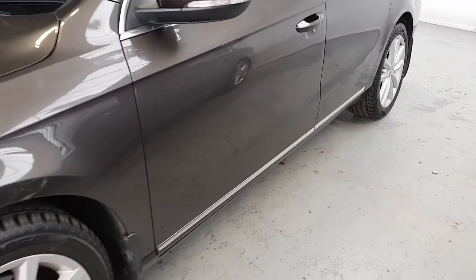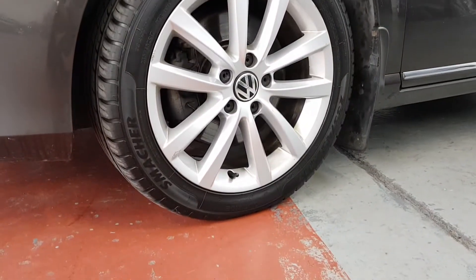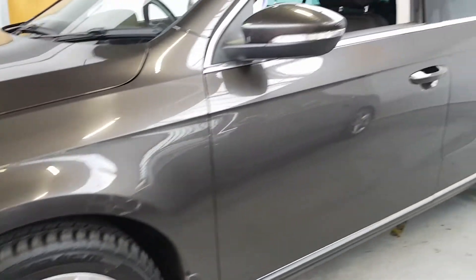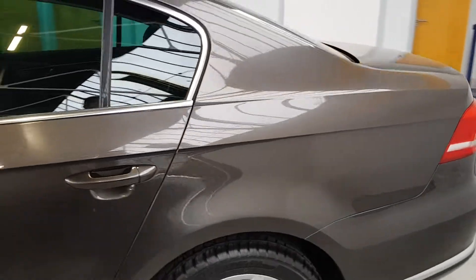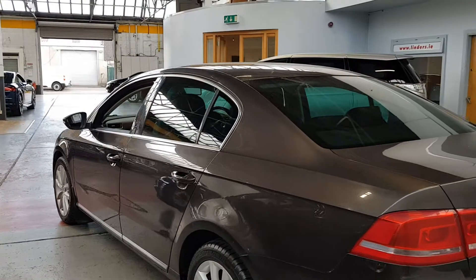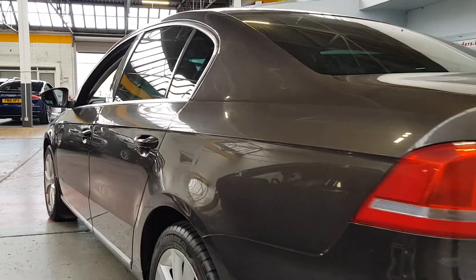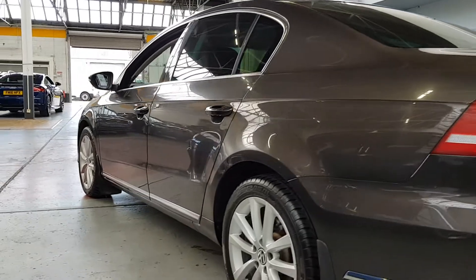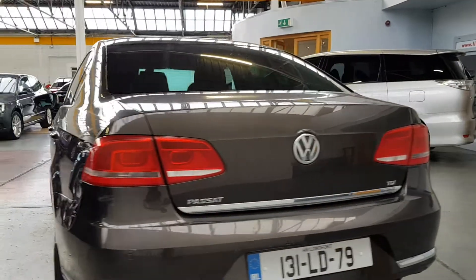We've done a load of work on the car as well. Tires are in really good condition, we've got 17 inch alloy wheels — genuine Volkswagen alloys. It's a lovely spec, it's a Highline model, and there are really nice extras on it. Tinted windows as you can see, lovely silver trim around the windows on the lower section of the doors and also on the boot.